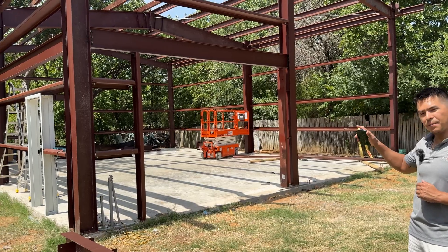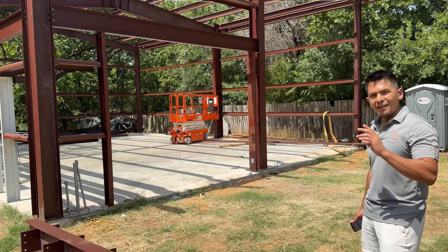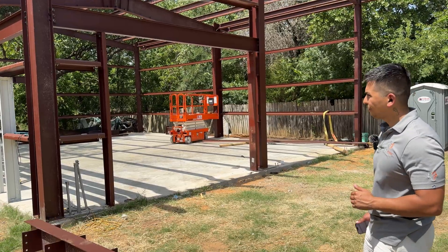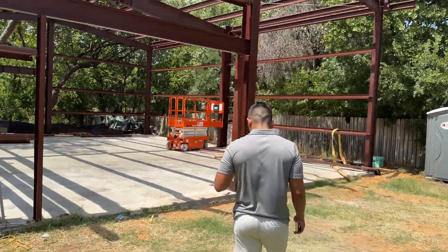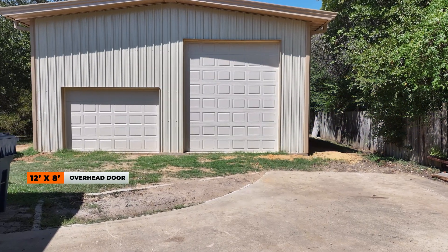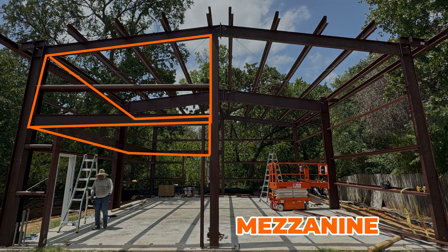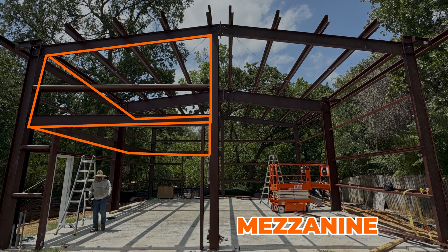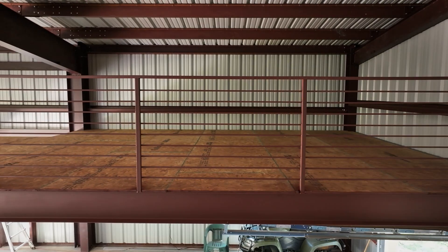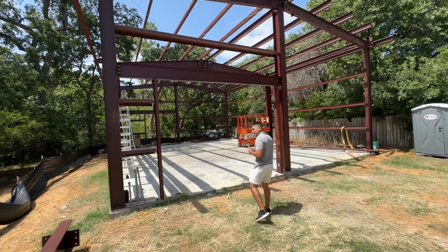I'm going to show you something cool — we have a suspended mezzanine. I'll explain it as we walk through, and then when you watch the finished part of this video it's going to look amazing. Right here we're going to have two doors. On this side we have a 12 by 8, and on the other side a 12 by 14, because the mezzanine runs all the way from the front to the back and doesn't allow for the overhead door to be bigger.